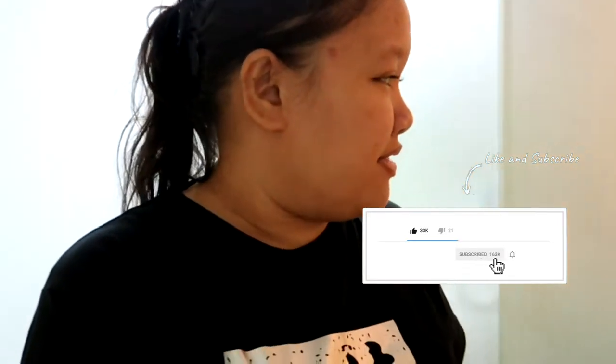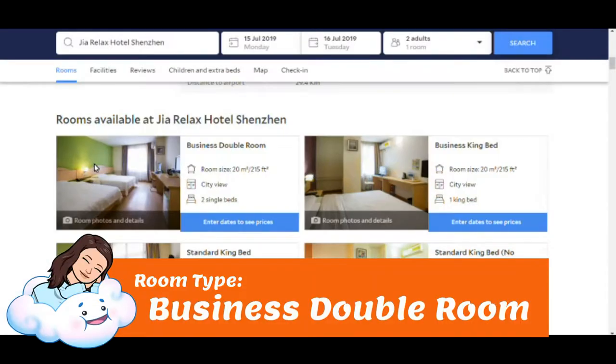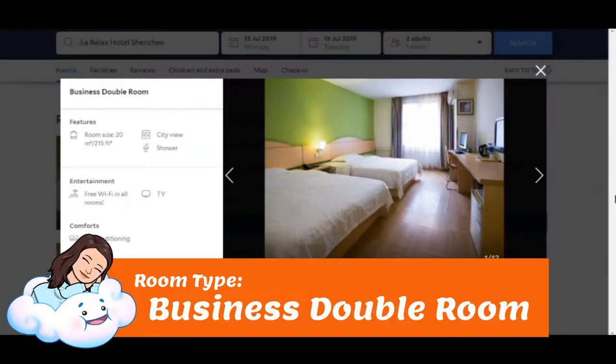I'm gonna give you a room tour — what to expect in this room. We have two beds; I don't know the exact room name because I didn't book the hotel, my sister in London did. But I'm gonna put the room type on screen. Just to give you an idea what to expect in Gia Relax Hotel.